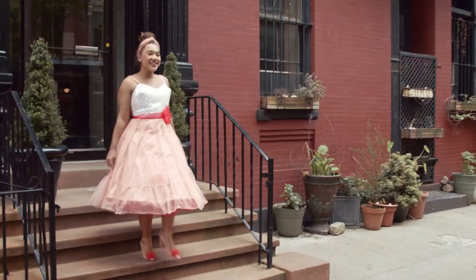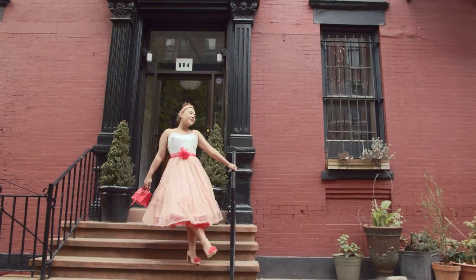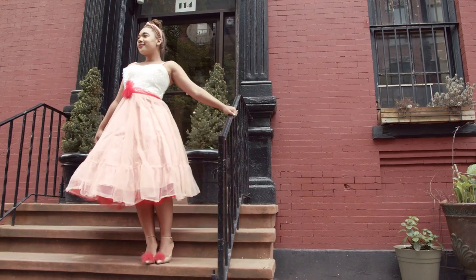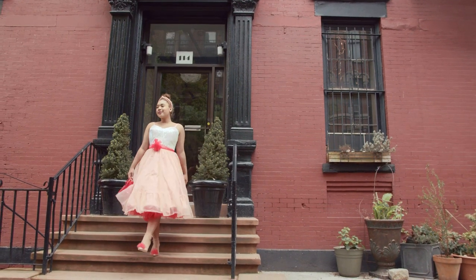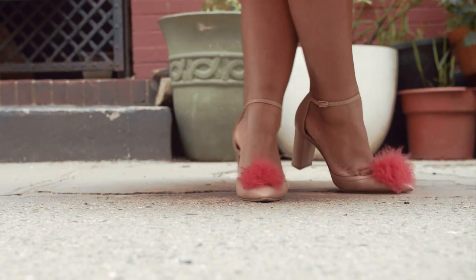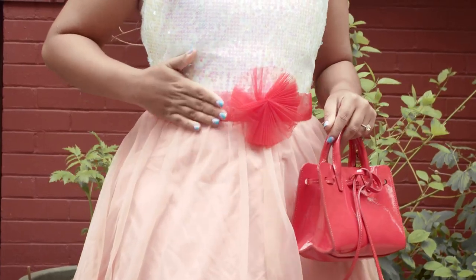I saved my favorite color combination for last, and here I'm wearing blush and red. This is probably one of the most random color combinations that has now become just a signature and staple of mine. So here I have this dress, it's actually from a Barbie collection, and I layered a red tulle skirt underneath the blush to just really celebrate this color combo.